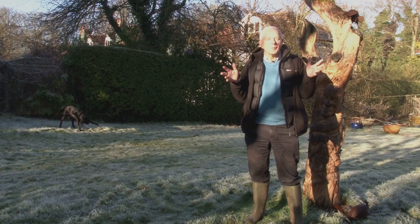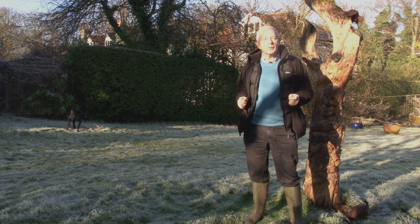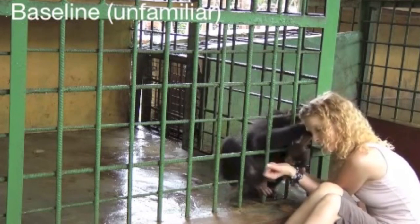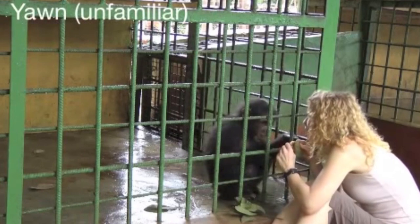How do we study animal behaviour? Well, that depends on the type of question we're hoping to answer. If you're interested in how behaviour develops, you might have to hand-rear animals in captivity and see how their behaviour changes as they get older. You could also do this in the wild as well.